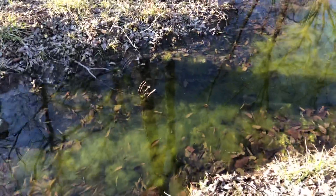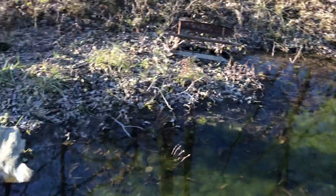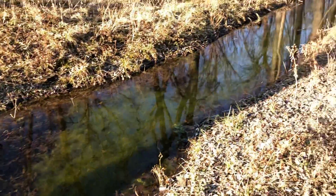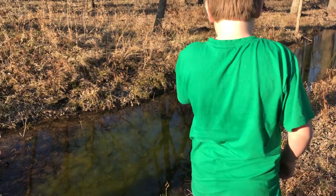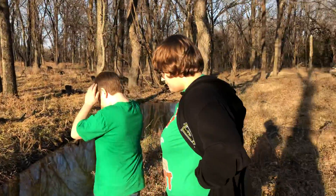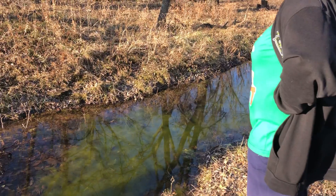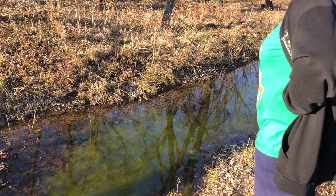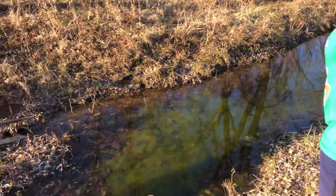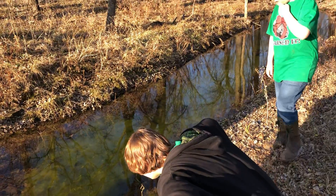See all that filamentous algae? That's not normal, especially for wintertime in Kansas. Maybe this creek has something to do with it — not necessarily just what we're doing wrong, but what all of our neighbors are doing too. Look around: what do we have? Crops — soybeans, winter wheat, corn. All those things take nitrogen, phosphorus, potassium. Right here, this is a nitrogen and phosphorus overload.